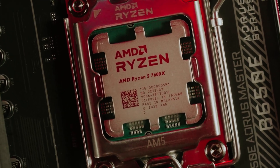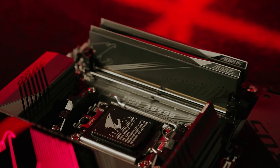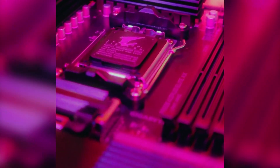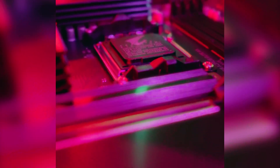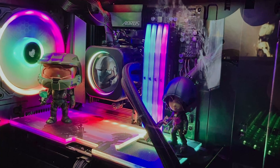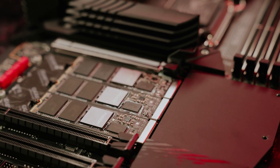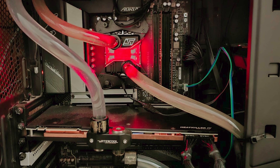With support for DDR5 memory, your system will be equipped to handle the most demanding tasks and games with ease. While the motherboard only supports PCIe 4 for graphics cards and SSDs, this limitation is not a major concern at the moment — current technologies won't overwhelm your gaming experience. The B650M Aorus Elite AX also offers a robust suite of connectivity options, including USB ports, HDMI, and DisplayPort outputs, making it versatile for both gaming and media consumption.